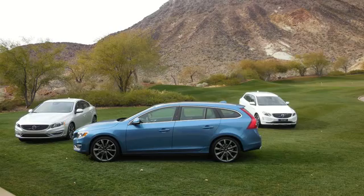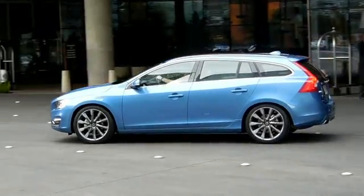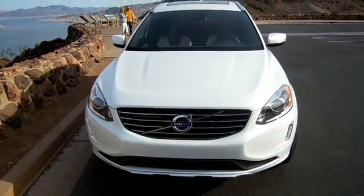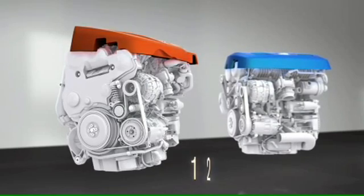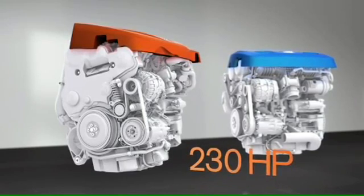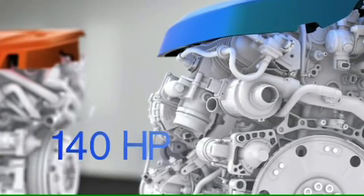All three 2015 models — the S60 sedan, V60 wagon, and the XC60 midsize SUV — feature Volvo's new T6 engine, which has both a supercharger and a turbocharger for improved fuel mileage of up to 30%. Superchargers and turbochargers simply get more air through the engine faster.